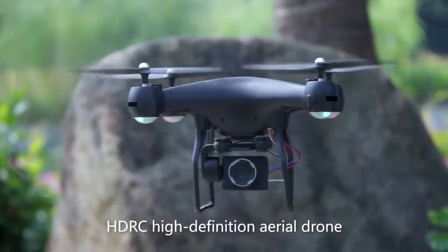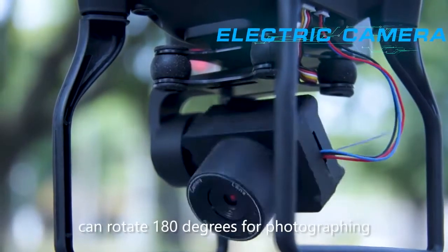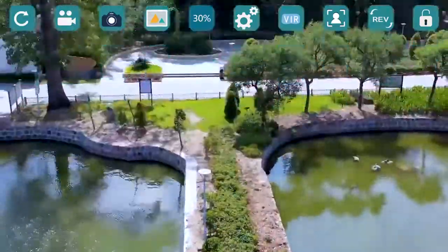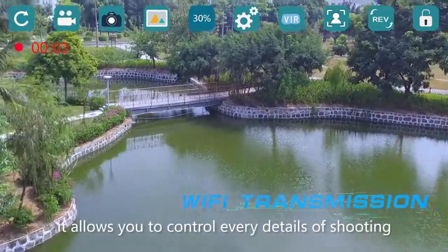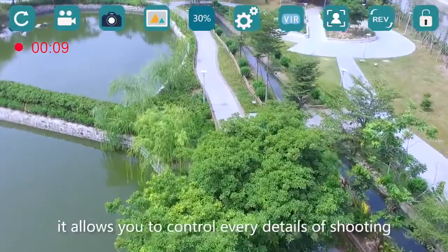HDRC high-definition aerial drone can rotate 180 degrees for photographing. Available for real-time Wi-Fi image transmission, it allows you to control every detail of shooting.